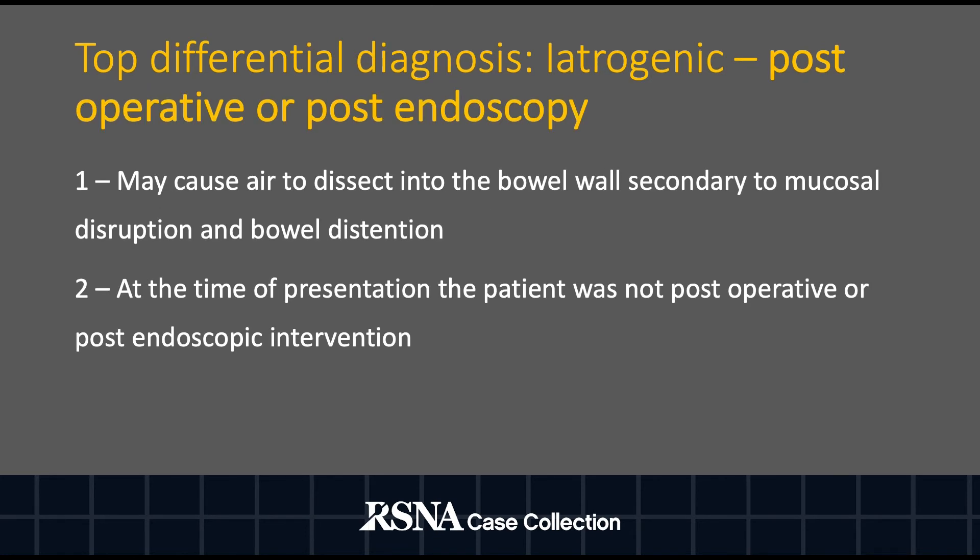Lastly, the differential diagnosis includes iatrogenic causes, such as post-operative and post-endoscopy. These procedures may cause air to dissect into the bowel wall secondary to mucosal disruption and/or bowel distension. At the time of the patient's presentation, he had not undergone any procedure to suggest an iatrogenic cause.